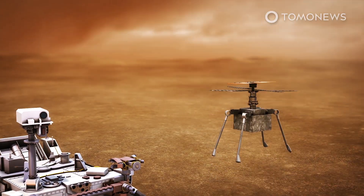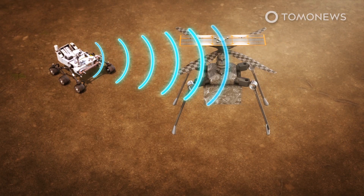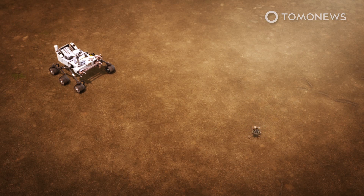One near-term objective will be to run a helicopter experiment. Perseverance carried with it a mini-chopper that will attempt to make the first powered flight on another world. Only after this will the robot get on with the serious business of its mission.